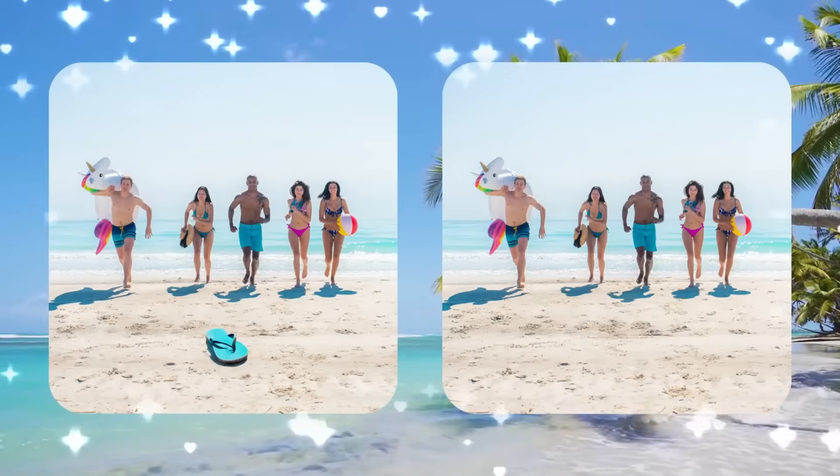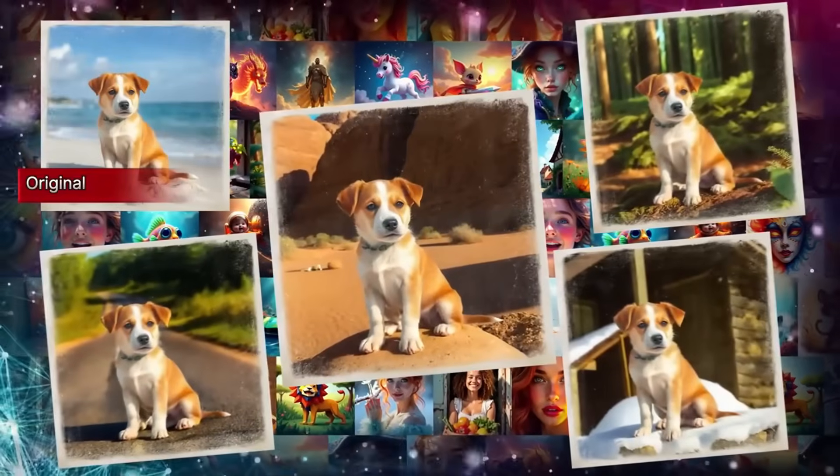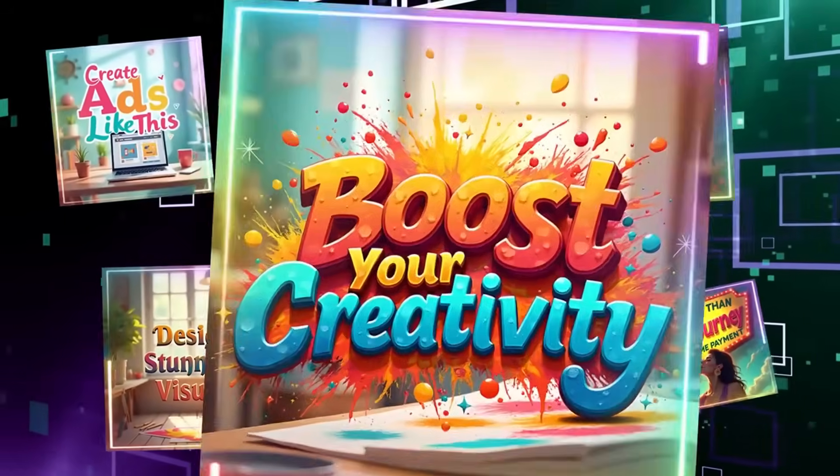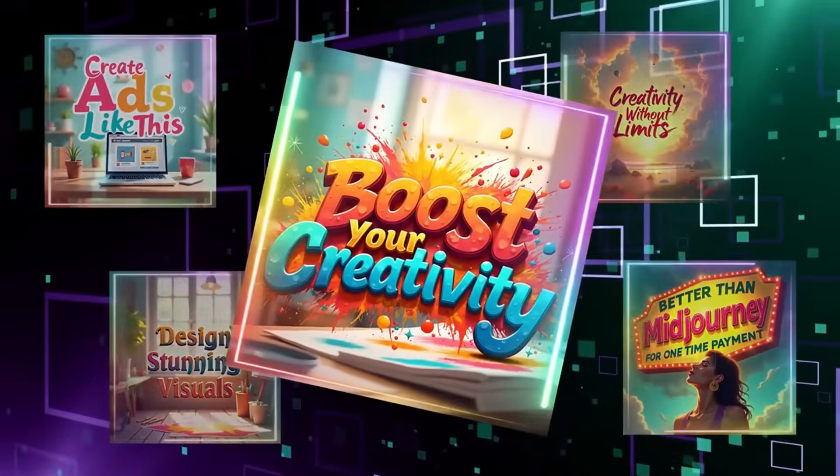Here's a tip: use ArtSpace's batch creation mode to make multiple pins in one go. You can edit colors and text, but honestly, most of the time it already looks good. This is how people are cranking out dozens of pins a day without touching Photoshop.